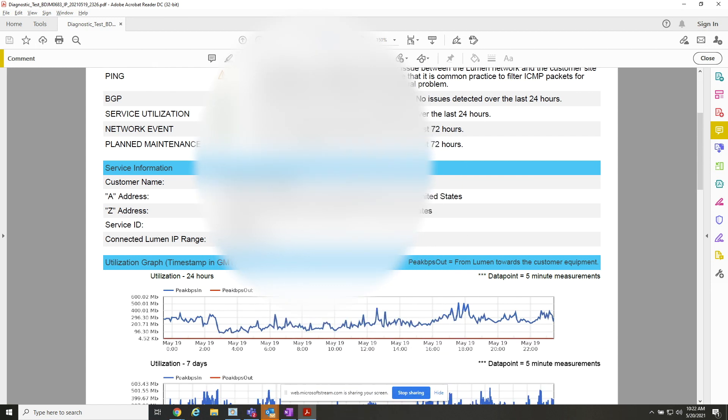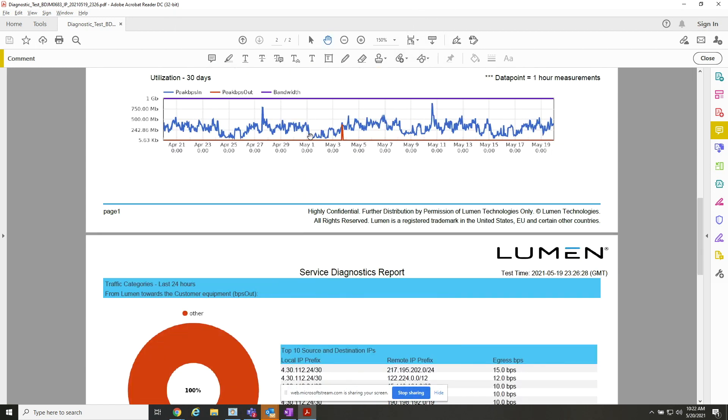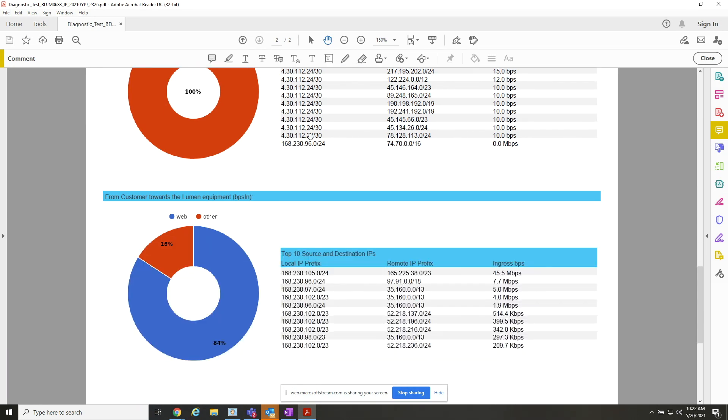After diagnostics are run, we will automatically update the ticket and send a real-time update to our customers that will include a PDF service diagnostic file containing all our standard tests along with next recommended actions to resolve the issue.